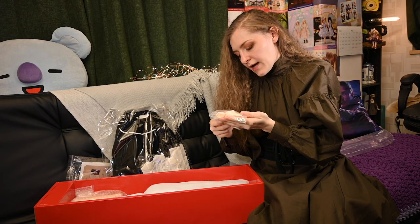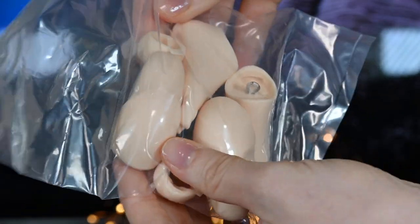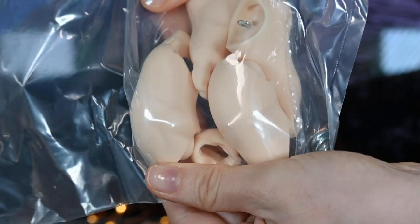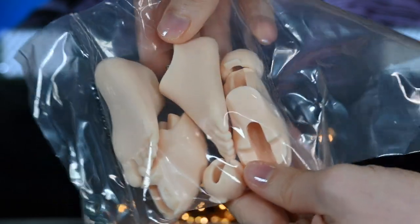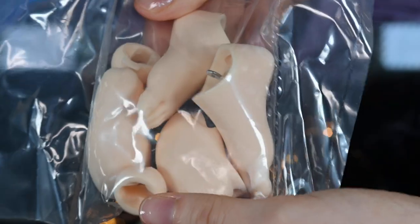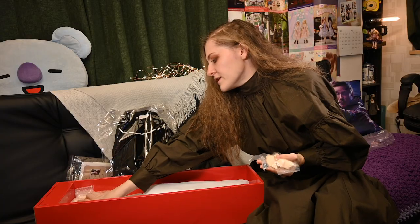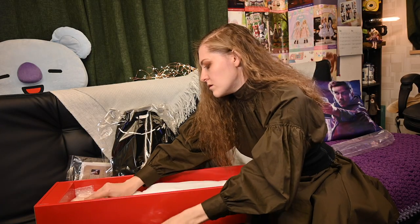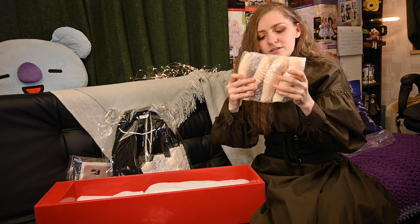Another thing we have is additional feet. Her current legs are one piece with her feet — it looks really nice and realistic with high heels — but if you want a bit more flexibility you would need the replacement jointed legs. Those feet have two jointed knees, as we can tell by looking at the extra plastic pieces. This is also her additional leg parts.